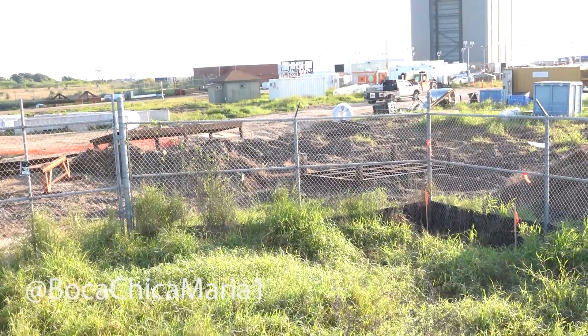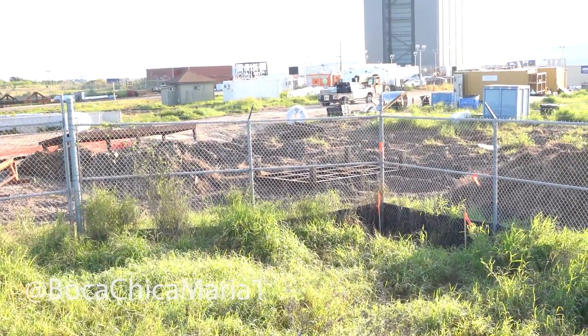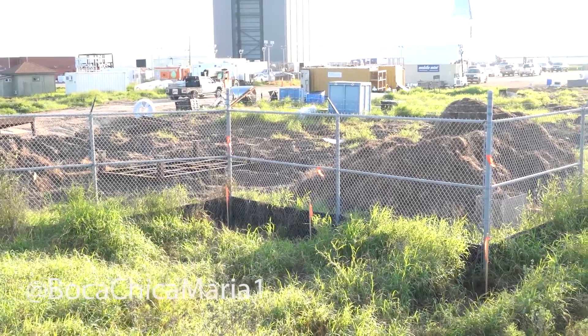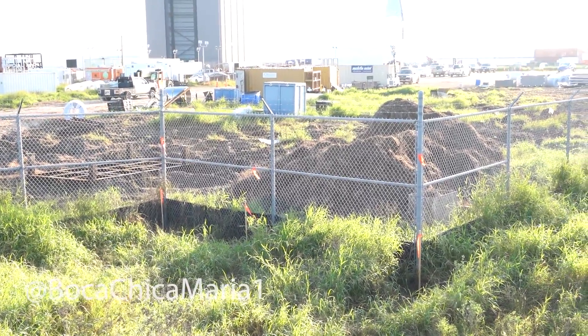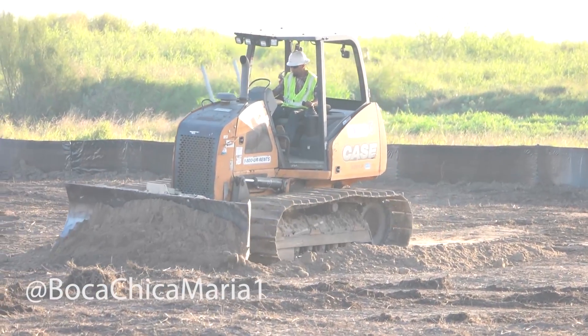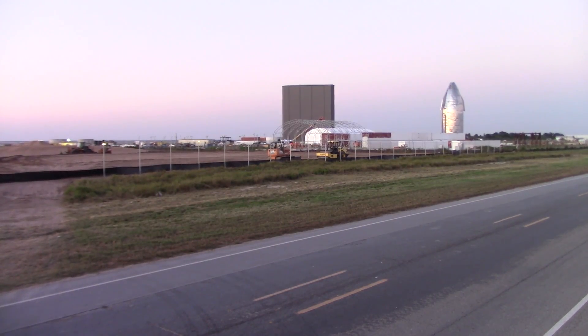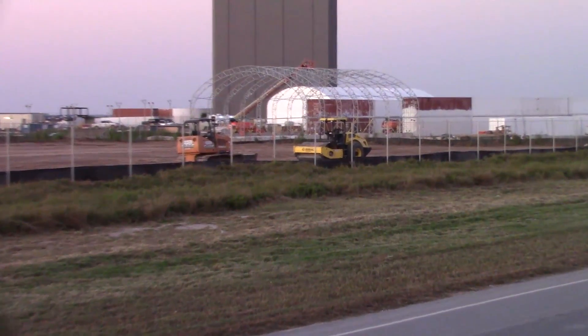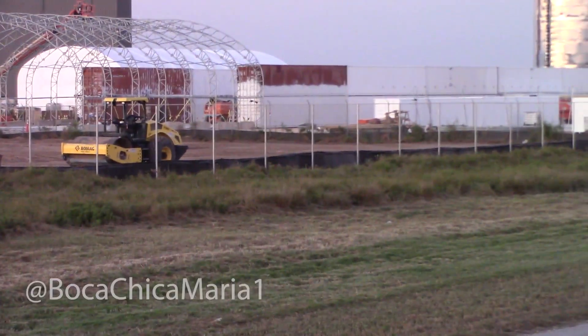As you all have seen with the past few videos circulating around YouTube lately, there's been a massive amount of groundwork happening near the rocket shipyard. We have all kinds of heavy machinery out here tilling and tamping the ground. It's mostly still speculation, but it seems we're building a new launch control center near the rocket shipyard, so we're pretty anxious to see what's going to happen.